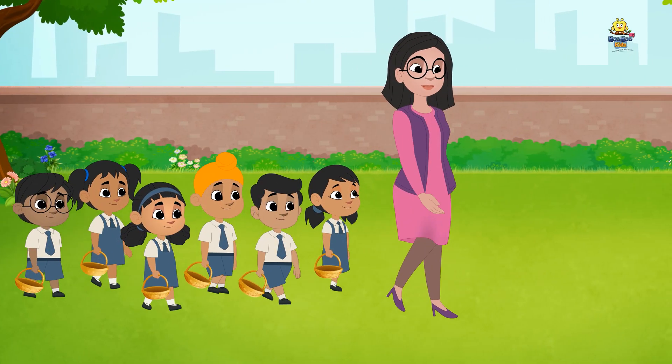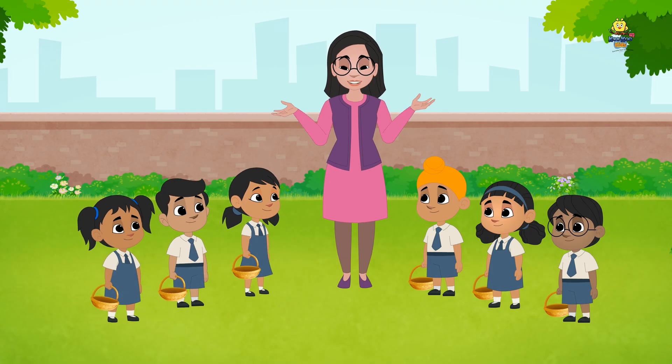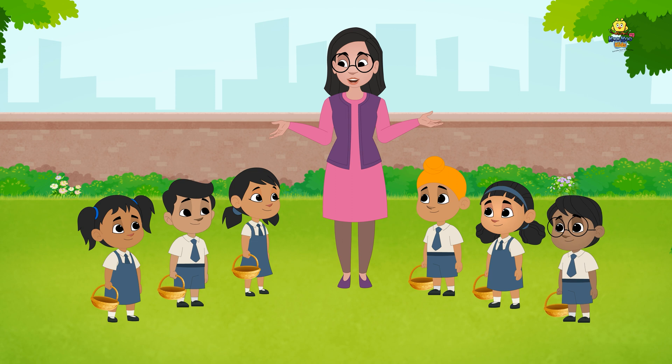Naira and her classmates are at the garden with their teacher. Children, let us collect different things from the garden and make a collage with them. What are the different things we can collect?